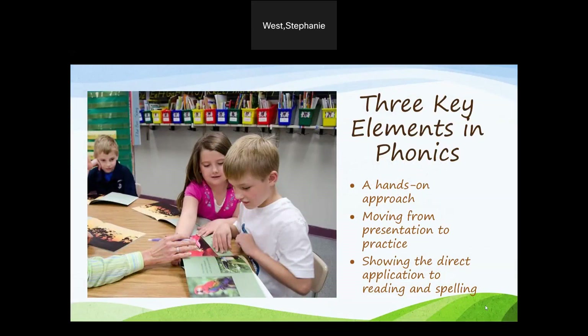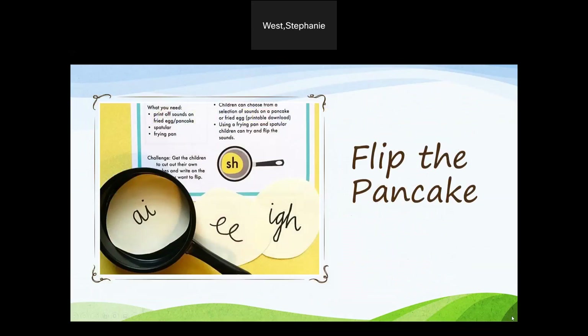Here are a few activities that use these key elements. Flip the pancake: using brown construction paper, cut out 8 to 10 circles and write the letters the class is working on. Grab a spatula and have the students take turns flipping over pancakes. Have the students say the letter sounds written on the pancake. You can extend this activity and have the students make words out of the pancakes once they have all been flipped over.